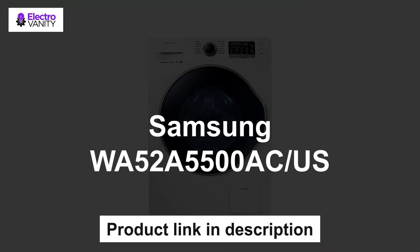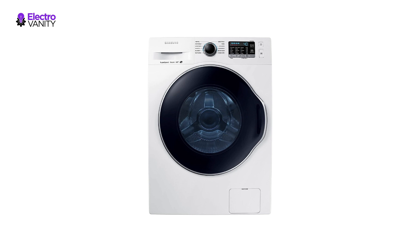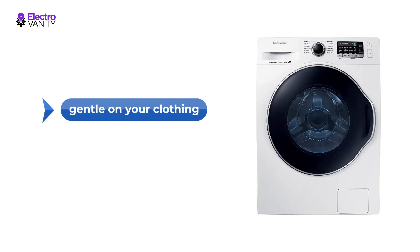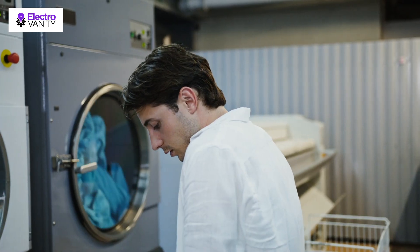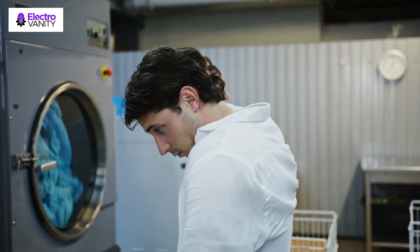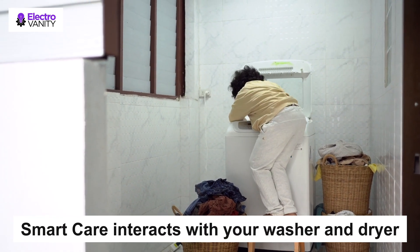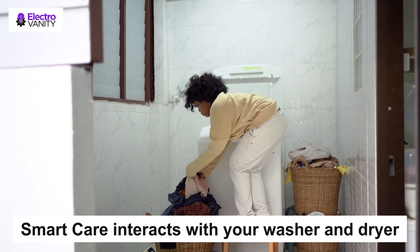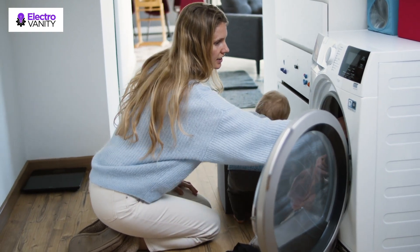The third one is the Samsung WA52A5500ACUS. Samsung's front load washer provides powerful stain removal without the need to pre-treat, while still being gentle on your clothing — completely clean in half the time. Wash a full load in as little as 40 minutes. Innovative vibration reduction technology reduces noise and vibration for quiet washing. Easy troubleshooting from the convenience of your smartphone: SmartCare interacts with your washer and dryer to perform an immediate diagnosis and offer quick solutions. Self Clean will notify you every 40 wash cycles when it is time for cleaning.